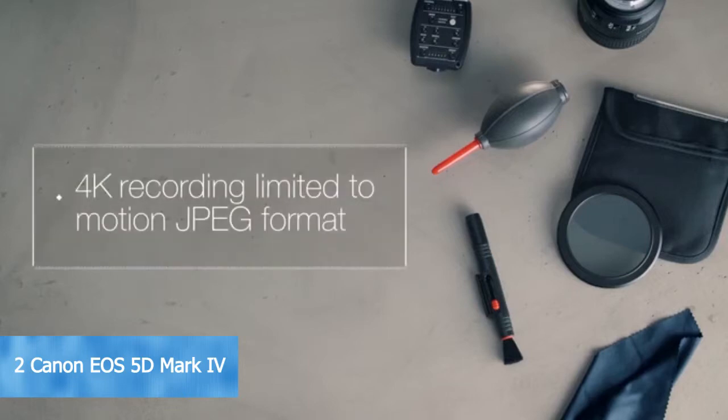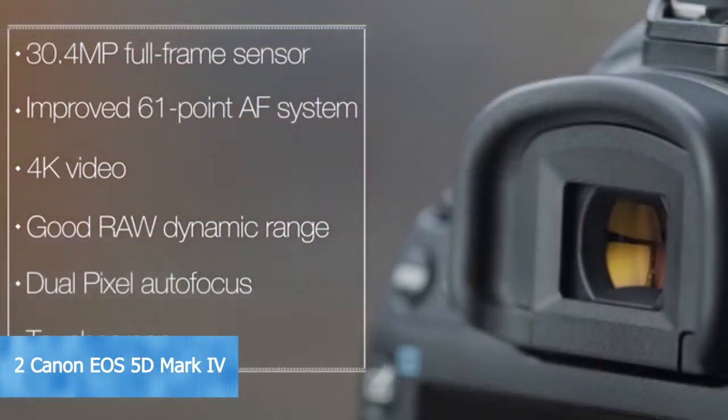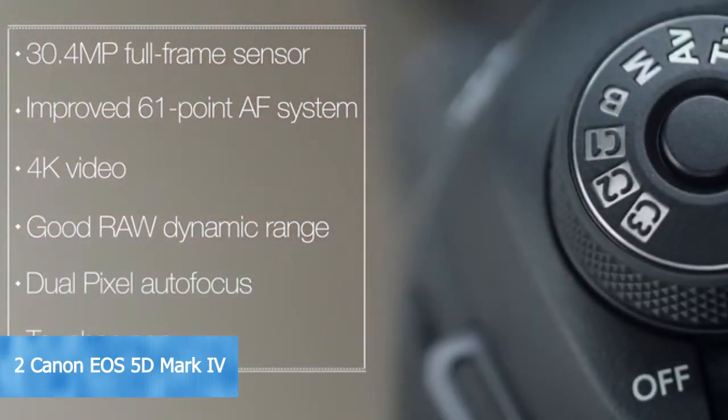While the 4K video quality is excellent, 4K recording is limited to Motion JPEG format, which requires large, fast memory cards and may limit recording time. Overall, the Canon 5D Mark IV is a DSLR that will meet the needs of pros and enthusiasts who require high-quality images, excellent video, and a great user interface.